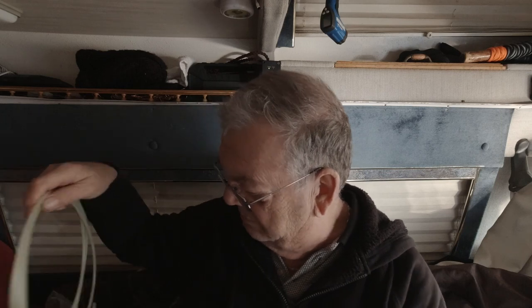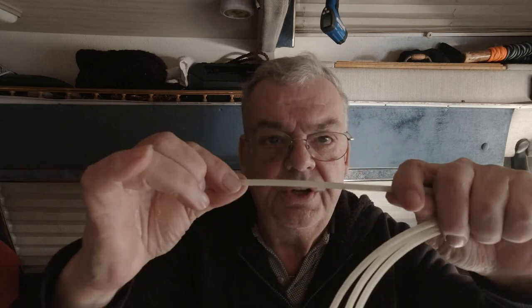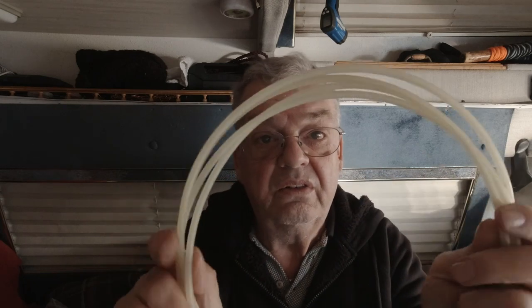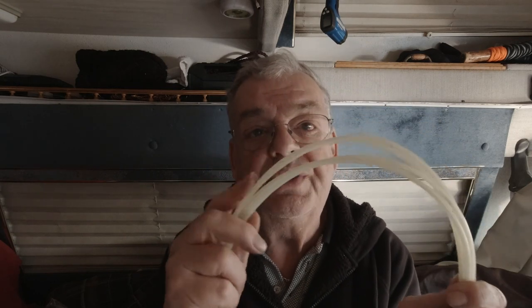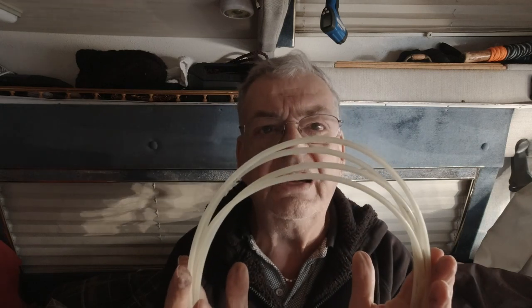For the fuel line, you want this hard, rigid type. Some of them come with very flexible tubing - almost like fish aquarium tubing - which I wouldn't use. Go find yourself the rigid stuff, because that flexible tubing can kink or squeeze somewhere and you won't get proper fuel flow. I'm not even sure it's rated for diesel fuel anyway.